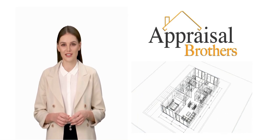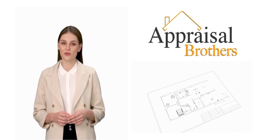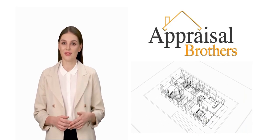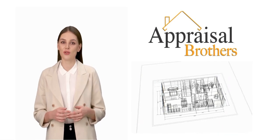ANSI Z765-2021 is the standard used by appraisers for Fannie Mae products. This measuring standard helps provide a standardized approach to measuring a home.